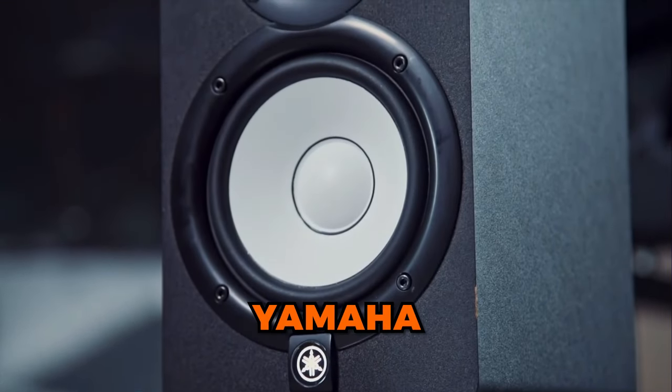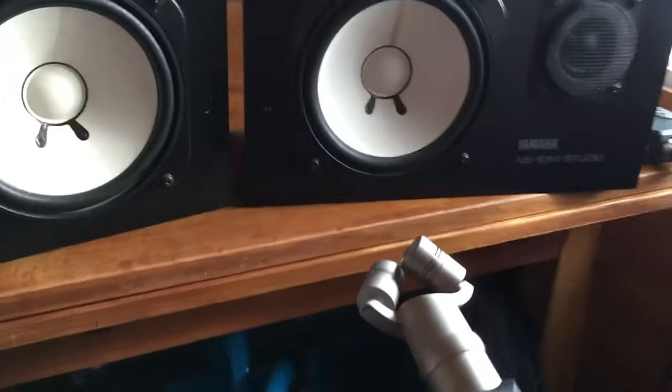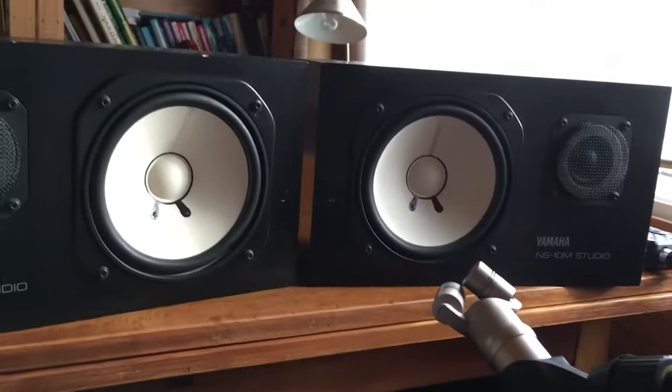Number two on this list is the Yamaha HS5s, which get a lot of praise from the producer and engineer communities. These have the best stereo imaging in this list and they have arguably the most honest sound. These are based off the now discontinued Yamaha NS10, which is said to be the best studio monitor ever created. However, that statement can be misleading if you don't know where it comes from — the NS10 were said to be the best because they sounded so bad that if you could make anything sound good on them, it's going to sound good anywhere else.